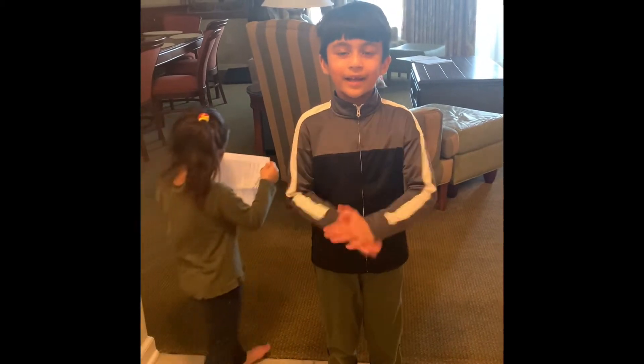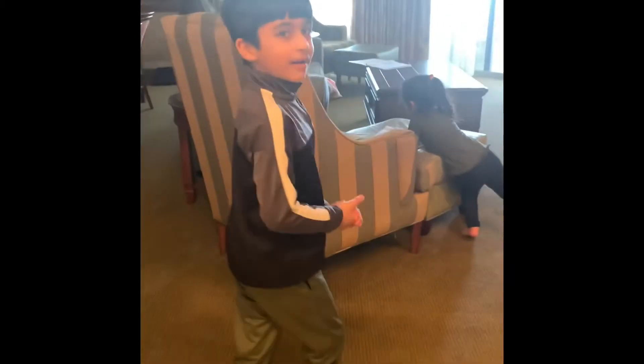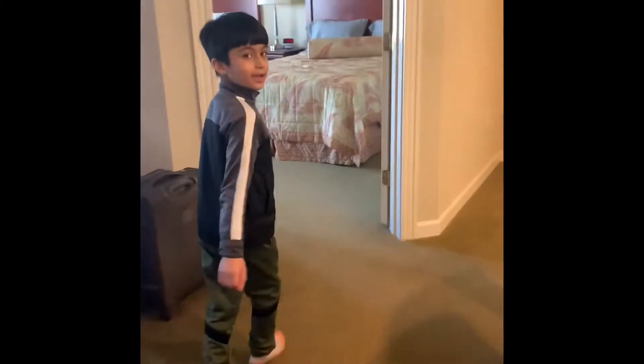Now let's give a tour of our house. Alright! So this is my room and my sister's room.